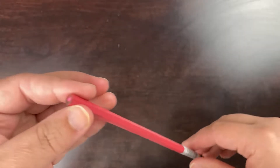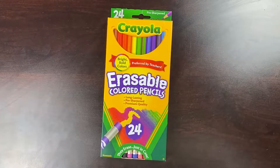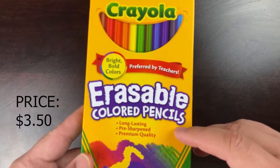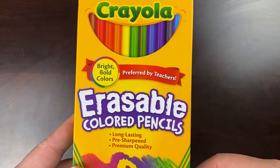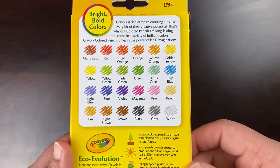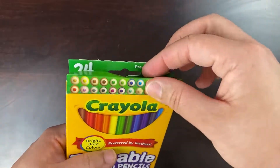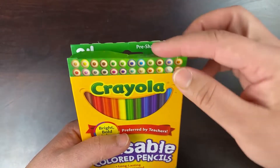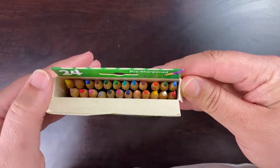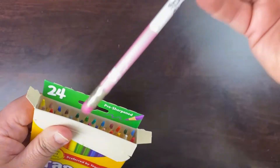Now we can take a look at our Crayola 24 pack of erasable colored pencils, which in all reality is what the Prismacolor Col-Erase Pencil is — an erasable color pencil. The box is nothing too fancy, it's just your standard Crayola box. I just wanted to show you it in case you were wondering what it looked like instead of just the individual pencil. It tells you all the colors that it comes with. They do include the colors on the top so you can kind of see what you're getting. Inside there are 24 of them. I did pay around $3.50 for this pack and honestly it's a pretty great price for 24 erasable colored pencils.